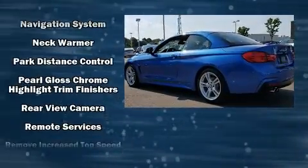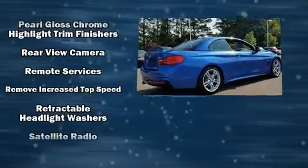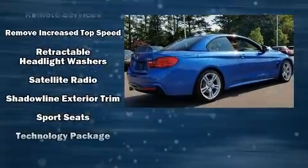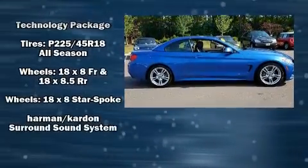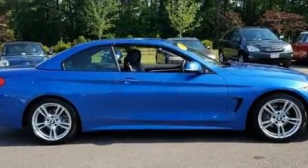BMW ensures the safety and security of its passengers with equipment such as knee airbags, anti-whiplash front head restraints, and four-wheel disc brakes with ABS.